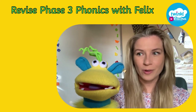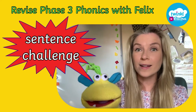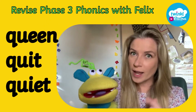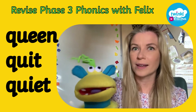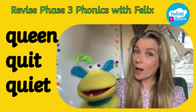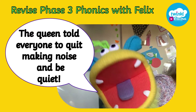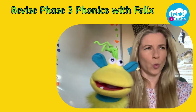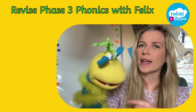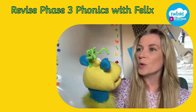Okay Felix, it's your favourite part. Are you ready for the sentence challenge? Yes! Well done! Can you put all three of our qu challenge words into a sentence? Yes, I can. That was very quick. Okay Felix, what sentence have you come up with? The queen told everyone to quit making noise and be quiet. The queen told everyone to quit making noise and be quiet. What were they doing? They were having a party. And the poor queen thought it was too loud. She was in bed. Fair enough.